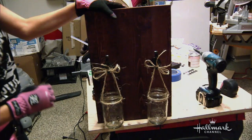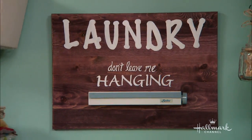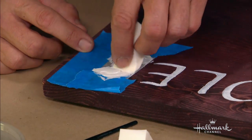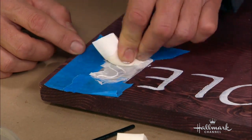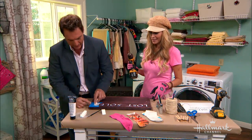For these jars, I just hung some twine — just wrapped it around. Thought I might need some hot glue, but I didn't end up needing it. And look at you working away — that's a lot of paint. I know, I got too much on here. See, that's the great thing about makeup sponges — you can take that off a little bit.